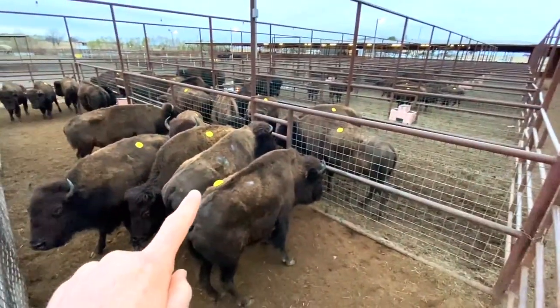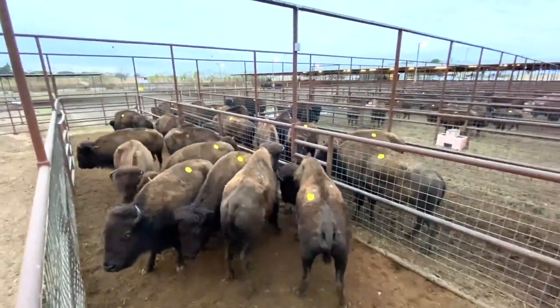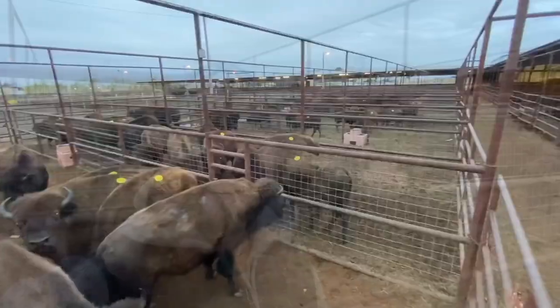Some of you are wondering what these yellow tags are — it's called the back tag. It's just a temporary tag stuck to them with some glue; it's just the number of the animal for the sale.